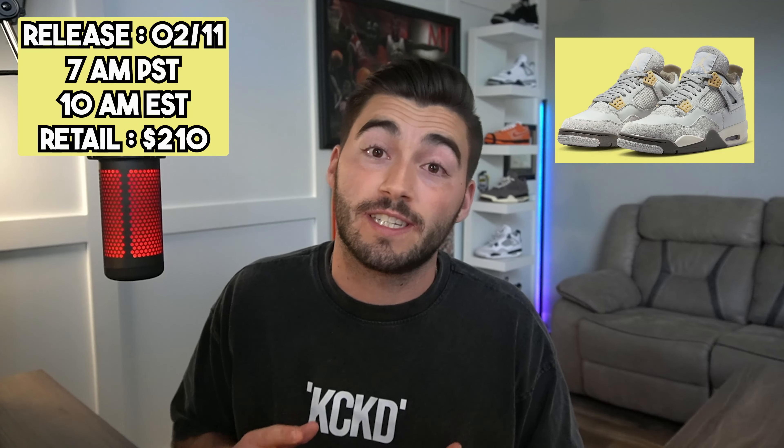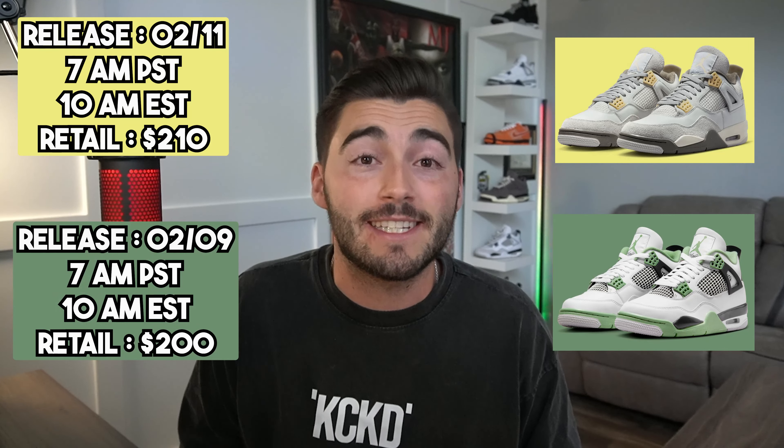This is an interesting start to February sneaker releases. We have two fire Jordan 4s dropping in the same week — on a Thursday and a Saturday. Something doesn't seem right. Will one of these get pushed back? What's going on? Today we're talking about the Jordan 4 Crafts and the Jordan 4 Seafoams. These are both loaded up in the same week, and when's the last time we saw two Jordan 4s that look like this, with this much hype, drop in the same week?